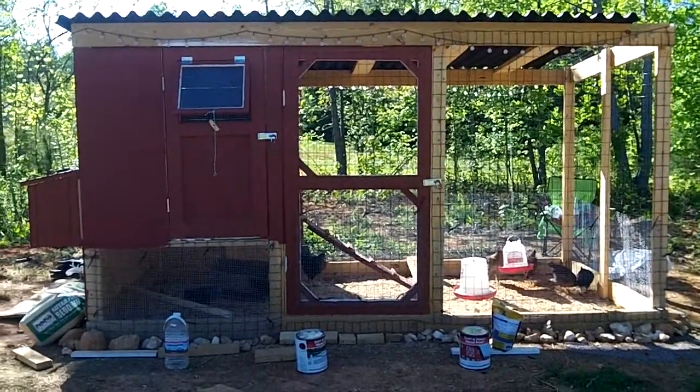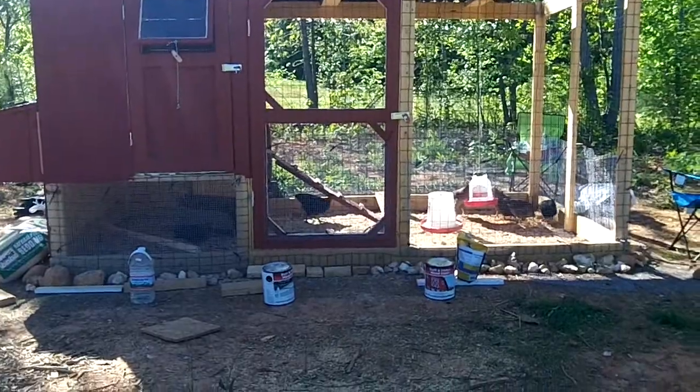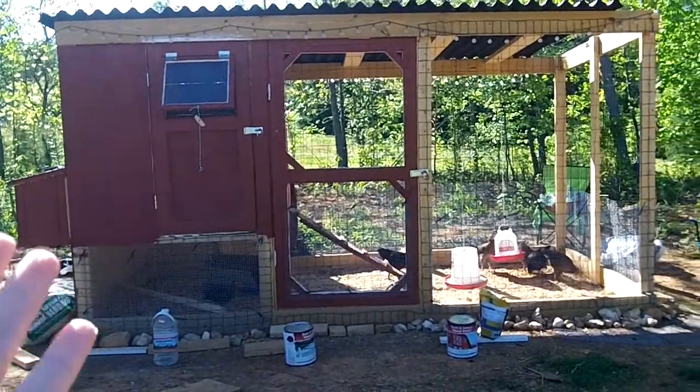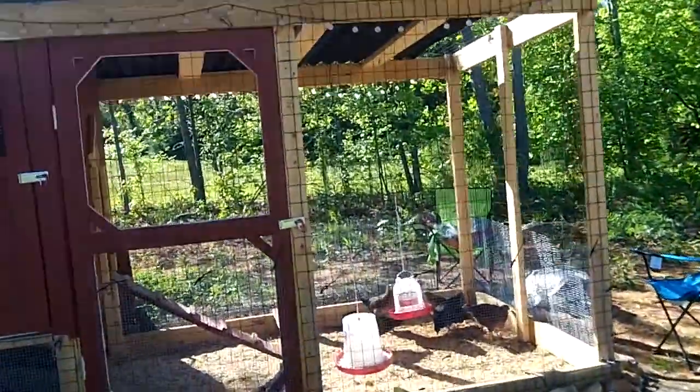I thought I'd give you a tour of the chicken coop. I have eight chickens that are seven weeks old. Me and my dad built this, and my boyfriend helped a couple times, and we got it put together.